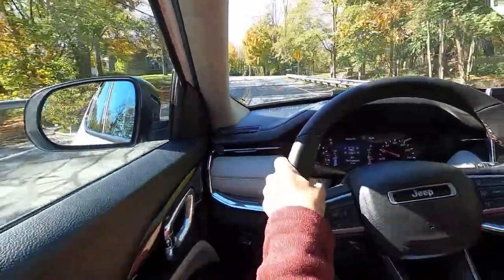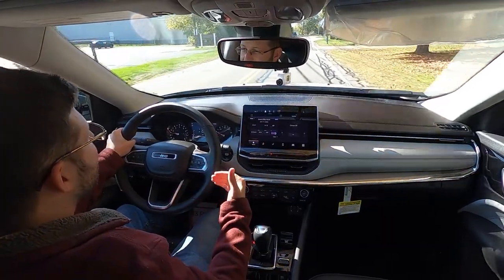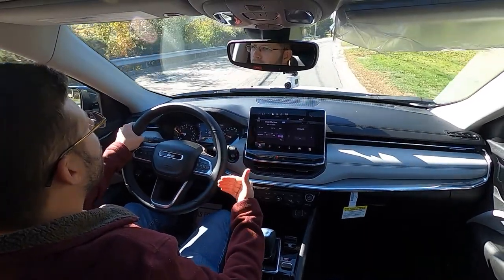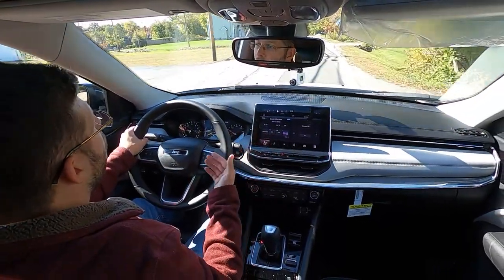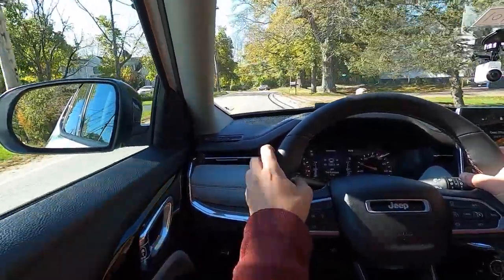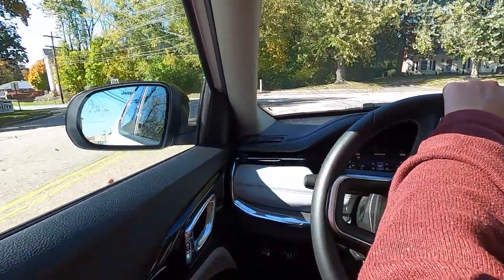Especially when you take a look at what they've done for the refresh for the 2022 model year — a more upscale interior, all-new technology, and it feels a bit more premium in here. When it comes to what Stellantis is up to, they want to turn Jeep into a brand for everybody — whether someone wants to go off-road with the Wrangler, something more upscale with the new Grand Cherokee and Wagoneer, or something more affordable, like the Compass with its plush interior that gives you the quality and refinement you're looking for.